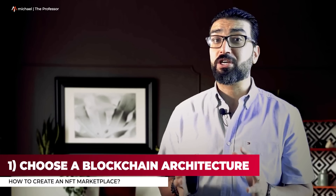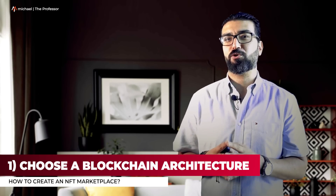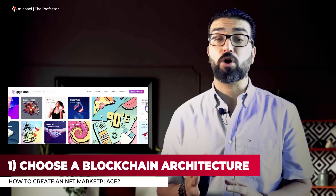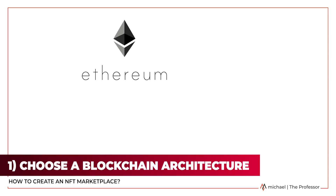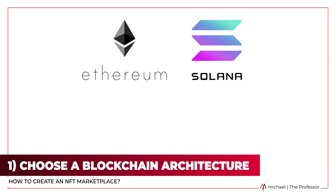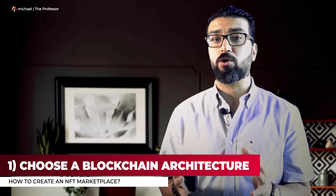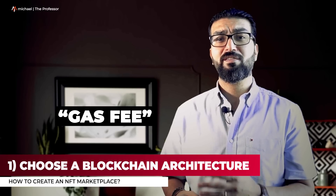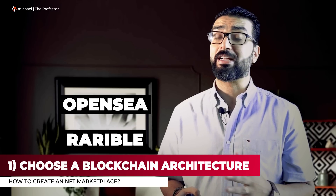Step 1: Choose a blockchain architecture. This is the most complex part of the process. Deciding on your NFT marketplace blockchain technology will impact many other pieces of your venture. You can choose to go with an existing blockchain technology like the widely used Ethereum, or also frequently used Solana, Polygon, or Cardano. After the initial integration, every transaction will incur a cost, referred to as a gas fee within the NFT space. There are several marketplaces you can reference, such as OpenSea, Rarible, and others.